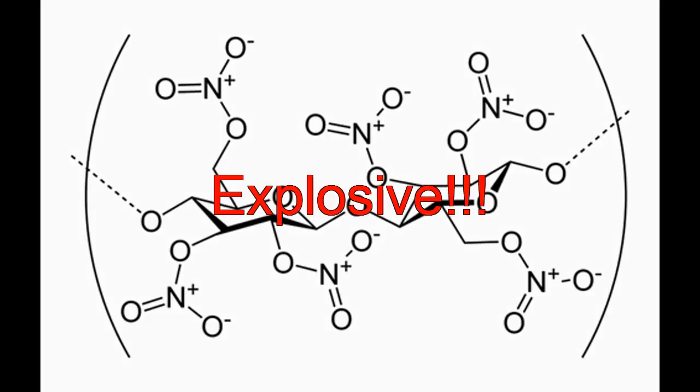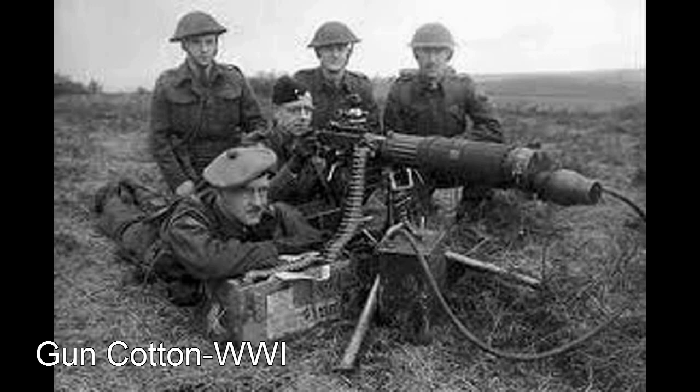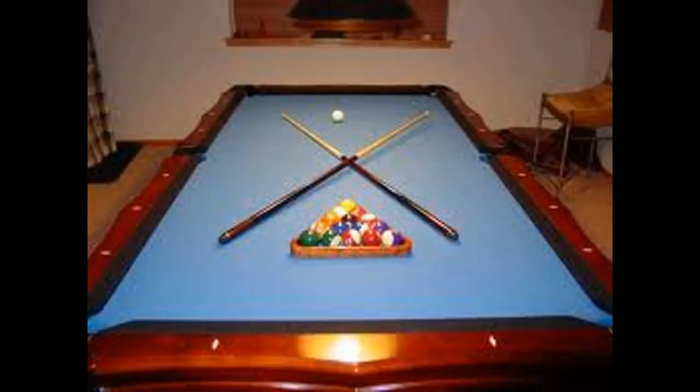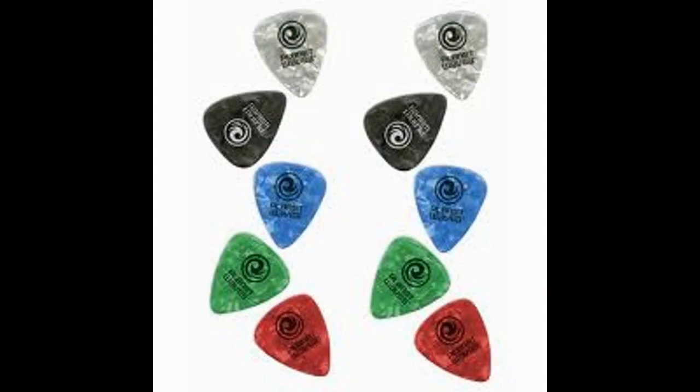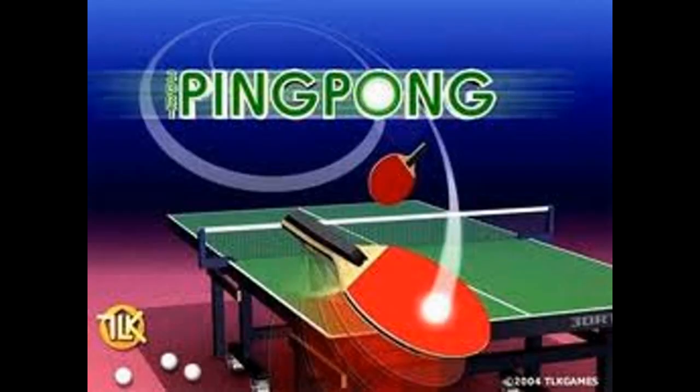Nitrocellulose is quite explosive because of all the nitrate groups attached to it. That is also why nitrocellulose was used as a replacement for gunpowder in the First World War, under the name of gun cotton. And believe it or not, celluloid is still used to this day — in for example guitar picks or table tennis balls. You might want to keep that in mind the next time you feel like going for a casual game of ping pong.